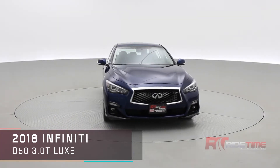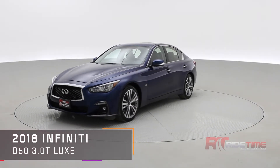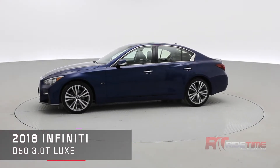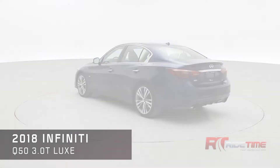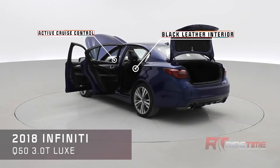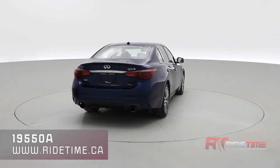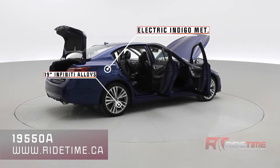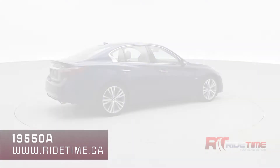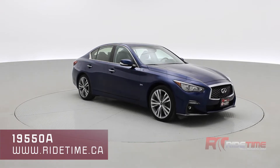Welcome to Ride Time, your home of the brothers of bargain. What we have in the studio today is an absolutely stunning 2018 Infiniti Q50 3.0T Luxe with a navigation system, active cruise control, two screens up front, black leather interior, and dual exhaust with a rear splitter. It looks absolutely stunning in electric indigo metallic with 19-inch Infiniti alloys. Let's take you on inside our 2018 Infiniti Q50.